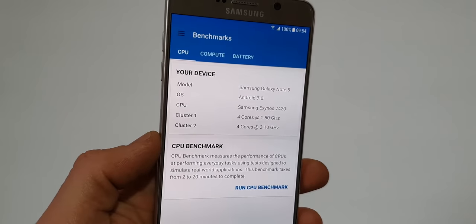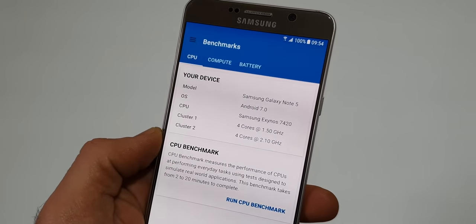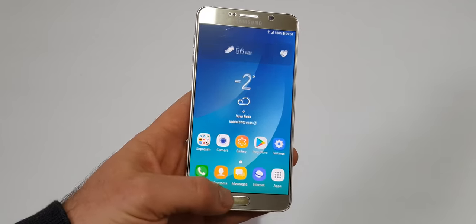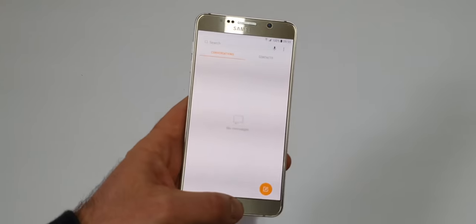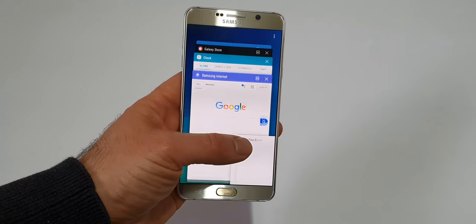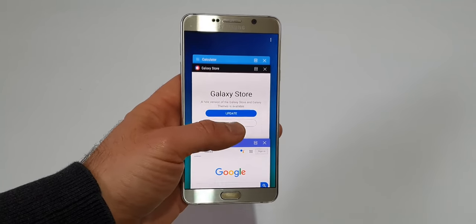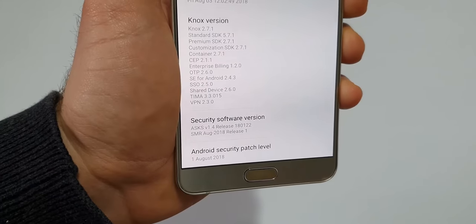The Note 5 is powered by the Exynos 7420 and has 4GB of RAM. The first two years it was a top performer, then it started to slow down. It can still do basic things, but if you try to play games it will lag quite a lot, even with light games. The RAM management is also very poor, and the software is to blame. It runs Android 7 and hasn't received any updates for a while now.